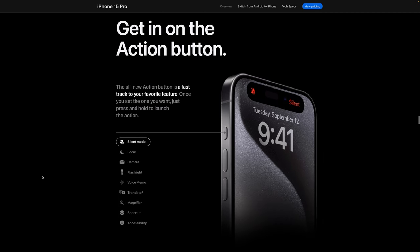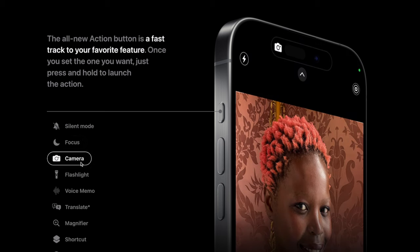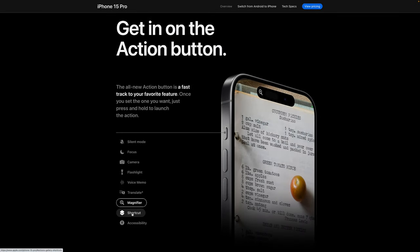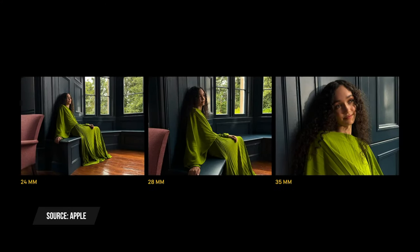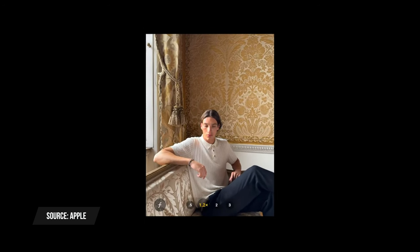Another big change is that the mute switch is gone, replaced by an Action Button. It can be programmed for a wide variety of uses: launching the camera, Voice Memos, still functioning as a mute switch, or even launching Shortcuts. Photographers using the main camera can also specify whether they want a 24mm, 28mm, or 35mm focal length as their default when they open the camera.